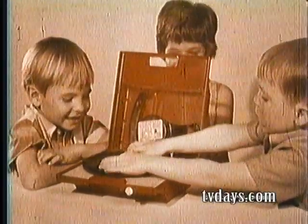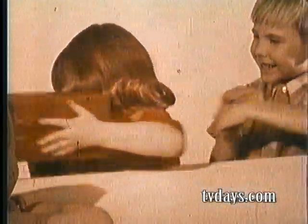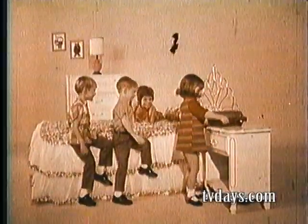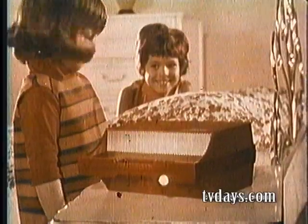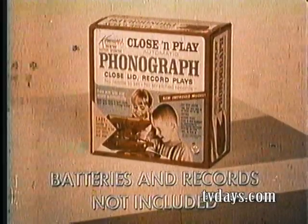See, there's no needle or tone arm to handle. I'd like to be your very own portable phonograph. Get Kenner's wonderful Close and Play.